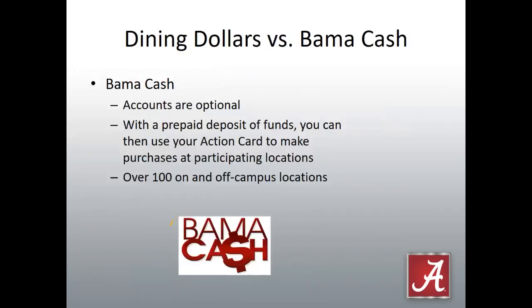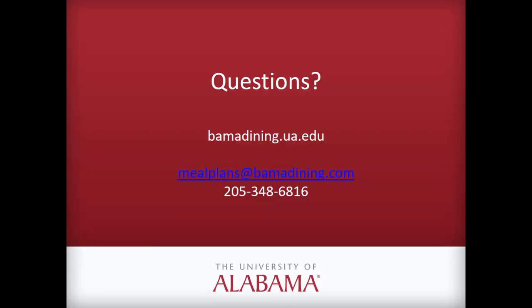Moving on to Bama Cash — Bama Cash is another account on the action card, but a little different from dining dollars. Dining dollars are for all undergraduate students and loaded automatically based on credit hours. Bama Cash accounts are optional: with a prepaid deposit of funds you can use your action card to make purchases at participating locations. Bama Cash is accepted everywhere dining dollars are accepted, plus there are over a hundred on- and off-campus locations that accept Bama Cash. We hope this helps clear up a few questions. Feel free to contact us, check out bamadining.ua.edu, email mealplans@bamadining.com, or give us a call.